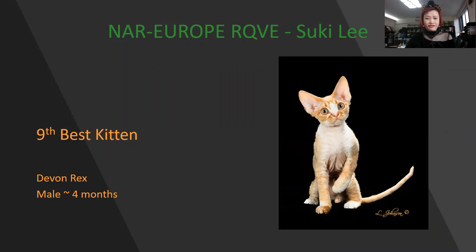Very cute. Very nice profile. I can see the features clearly here — nice ear placement, very nice body type. Today is my 9th best kitten.